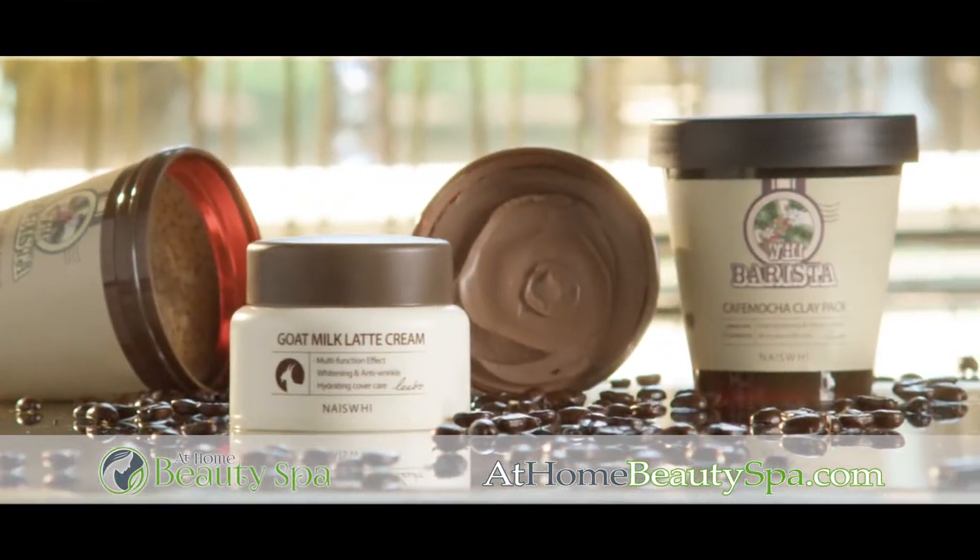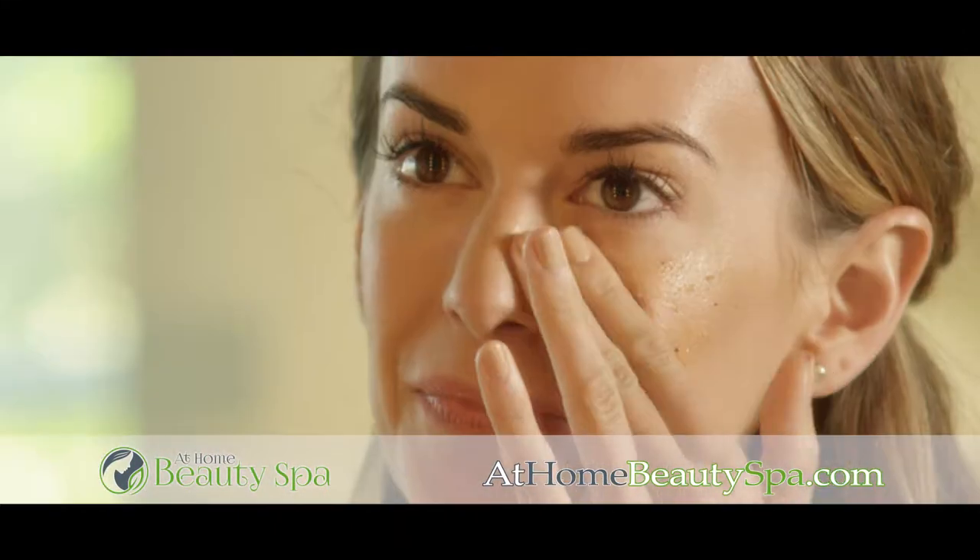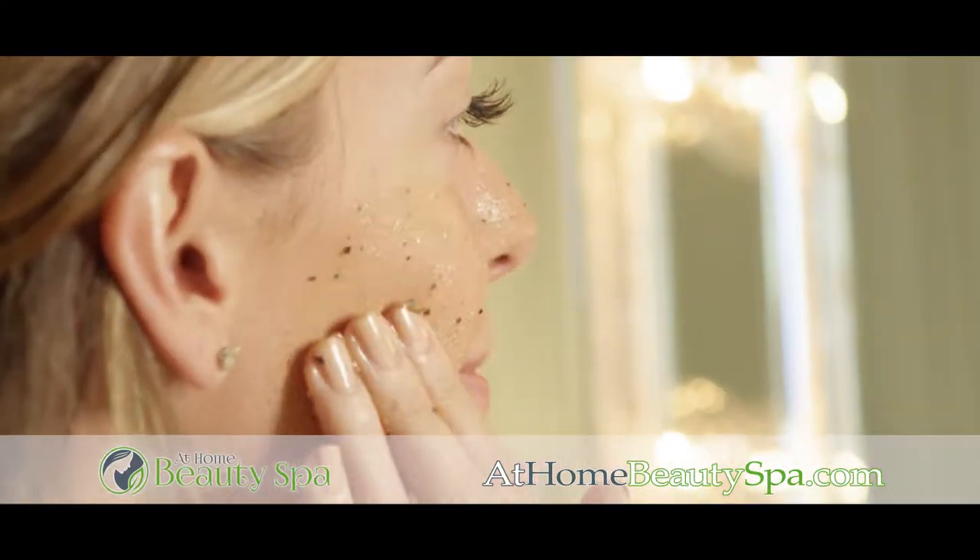Try the 3-Step Barista Treatment. Americano Scrub cleanses, exfoliates, and hydrates. Apply with gentle movements.